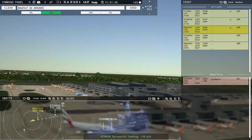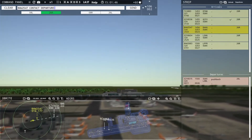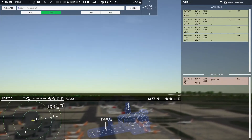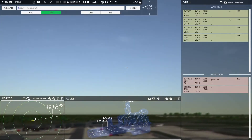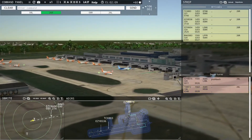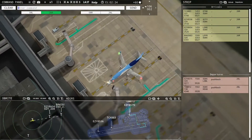Speedbird 2547, go around. Speedbird 2547, contact departure, good day. I wish there was a way to get these guys to slow down a bit. Tomjet 812 requesting push and start. Tomjet 812 pushback approved, expect runway 26 Left. I wish there was a way to get them to slow down — when you see them running up on the plane in front of them, it'd be kind of cool. Hear that, developers?